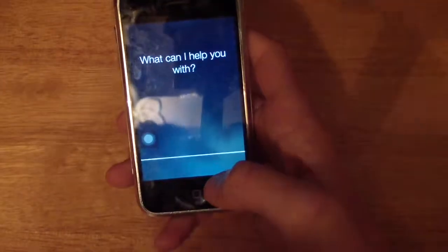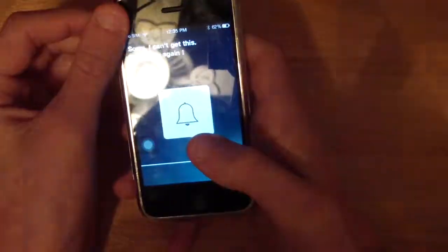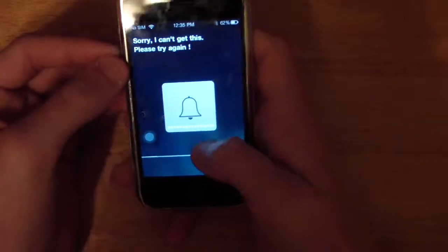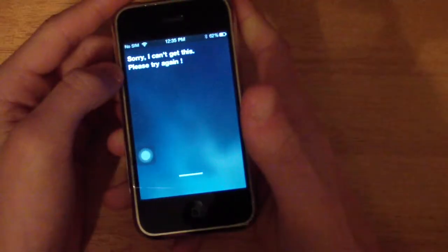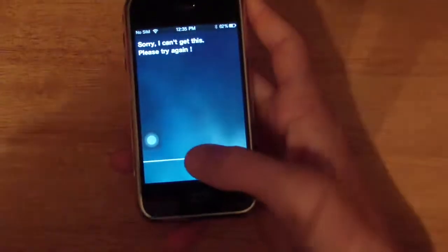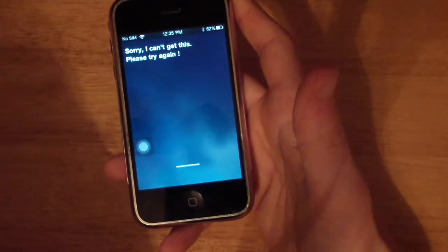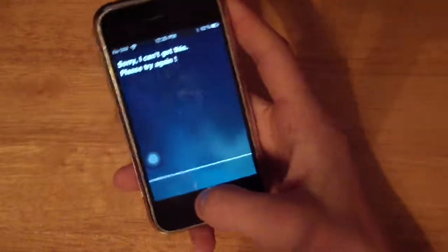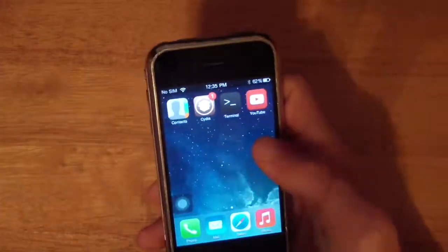Let's try Siri. I asked 'What's the weather?' — she stayed silent. I tried again: 'Hey, what's going on Siri?' Still nothing meaningful. I tried one more time: 'What's the weather?' — still no real response. So you do have Siri on this firmware, but it does not actually work.